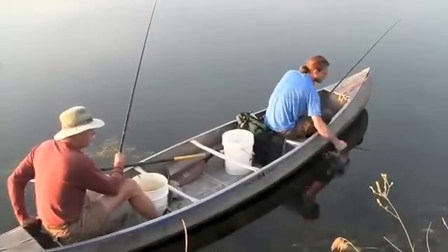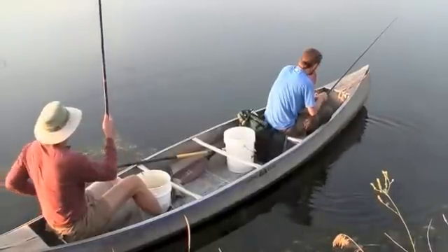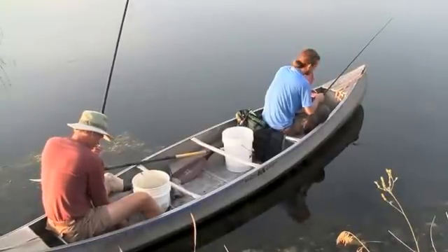If we want to remove nutrients from water, we're better off catching small fish. Definitely. The lower down on the trophic level you go, essentially the more energy you're harvesting from the system.